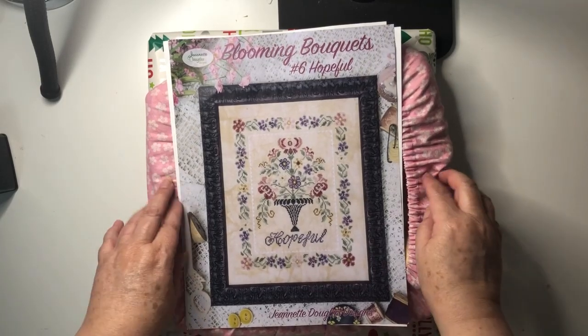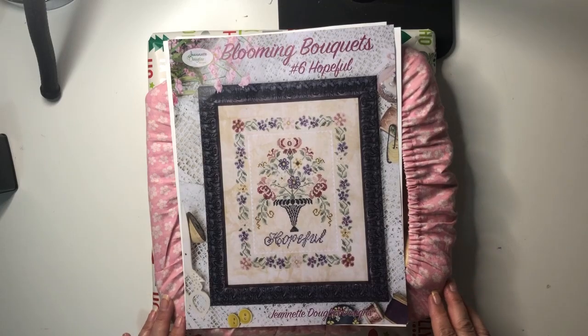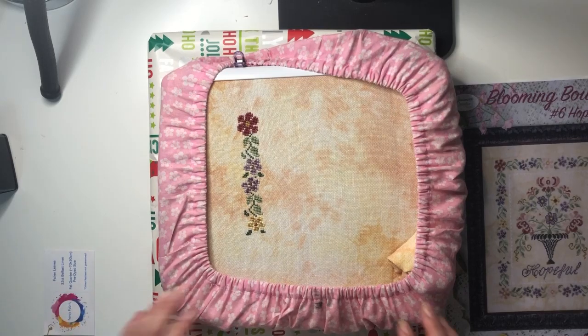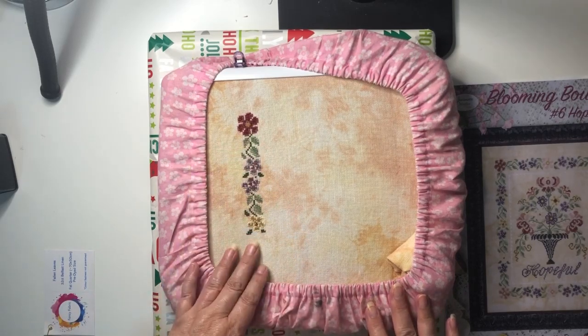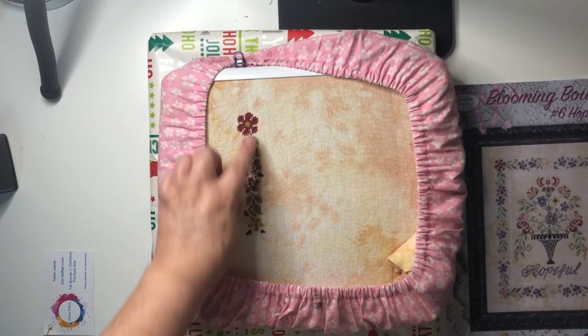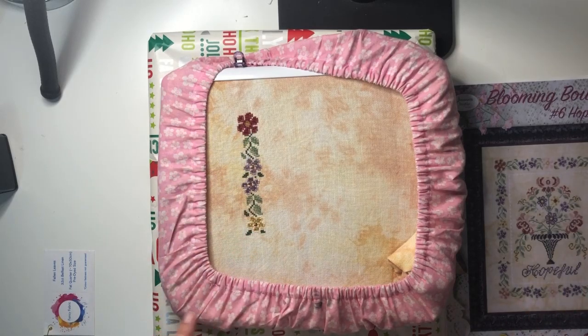As you can see it's still on the Q-snap which means I may stitch it a bit more today because I loved it that much. This is how much I got done — it is such a beautiful stitch, the colours are gorgeous. I'm using DMC; it calls for Weeks Dye Works and something else, but I don't have a lot of fancy flosses so I primarily use DMC for all my projects. The DMC colours are listed on the chart as well, so you don't have to do any sort of conversion.